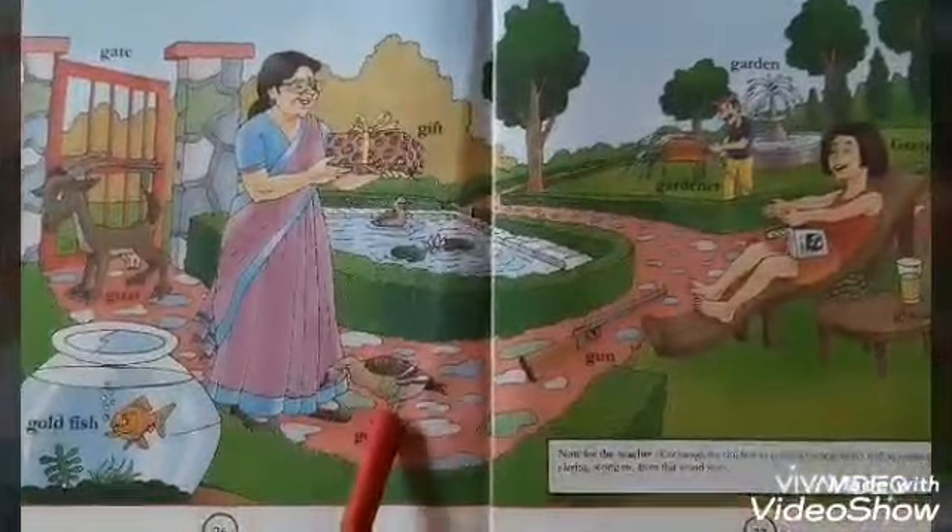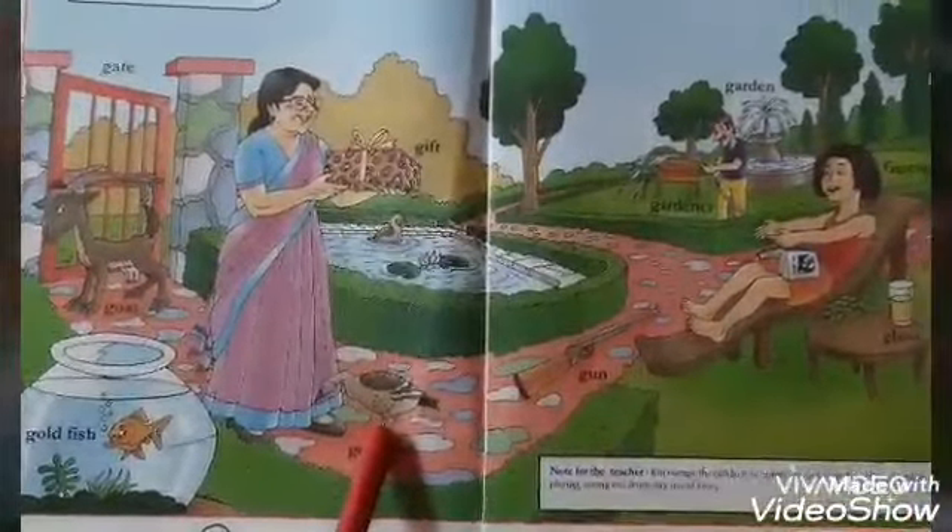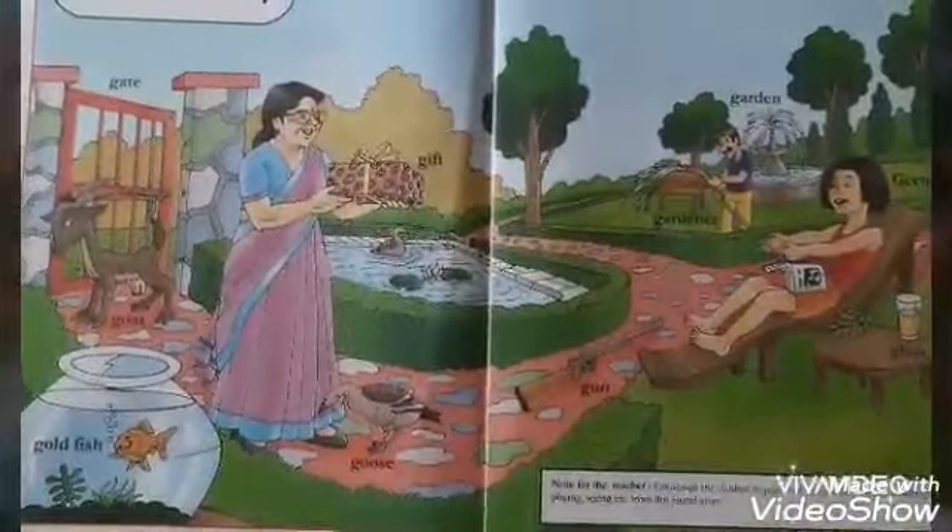Gitu's grandmother came with a gift. When the goat saw the grandmother, it touched her feet. On seeing this, Gitu was quite amused.